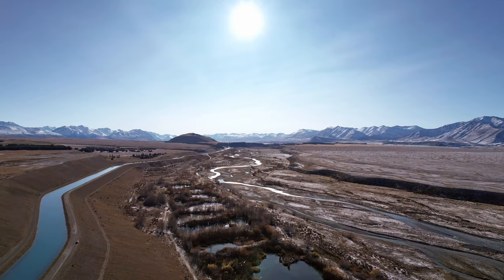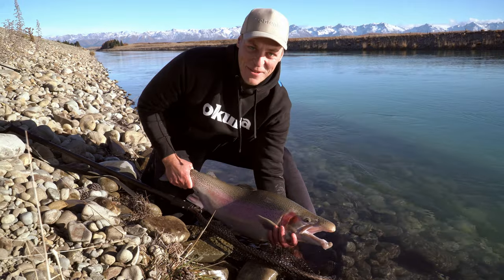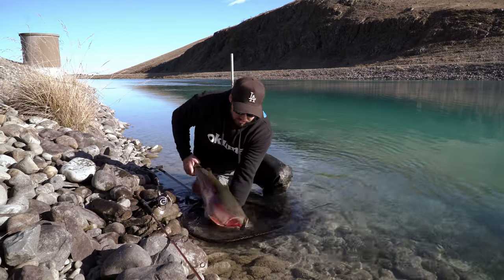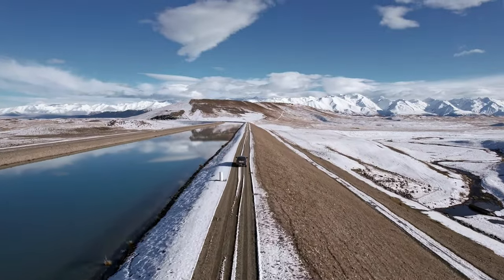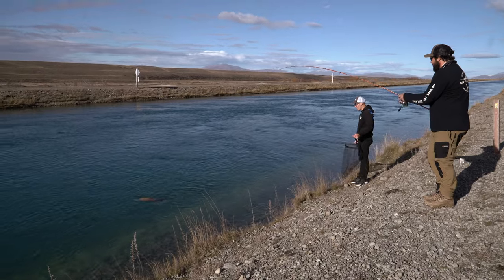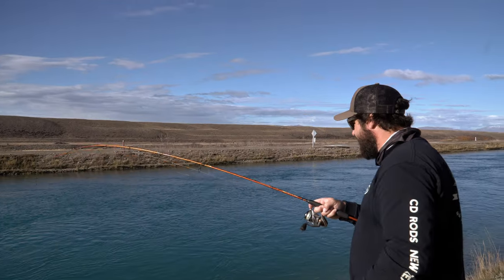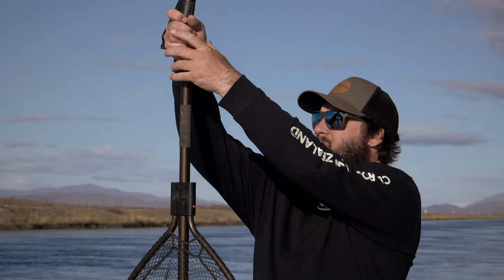I've fished these canals for years. I've caught small fish here and big fish here. I've had friends catch small fish and big fish. I've fished it in the depths of winter and the heights of summer, but I've never seen a tagged fish caught here before. This is the first and only time I've seen this, and I'm so excited to share this episode with you today.